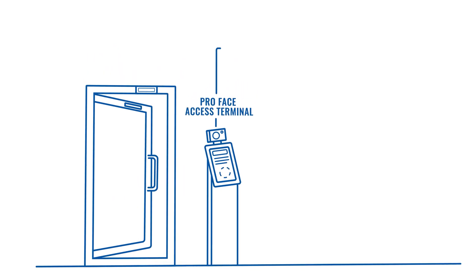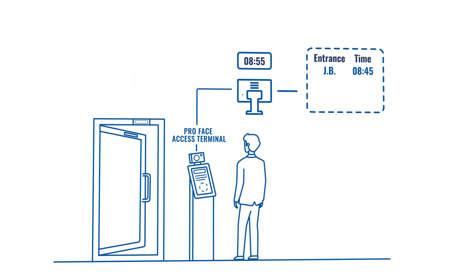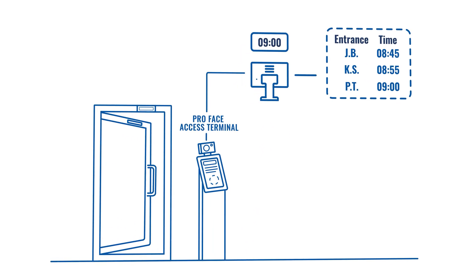The terminal can be integrated with your current time management system to gather data on employees' attendance and time spent in the workplace.